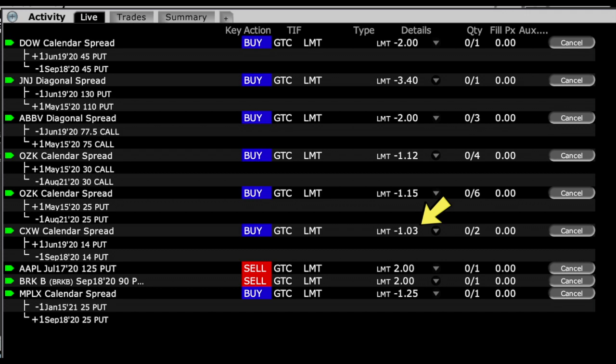We bought some Apple puts a while back for protection and don't need that anymore — our account is fully capitalized with enough cash to buy every position at every put strike price. We have an order to sell those if the price comes up. Same with Berkshire Hathaway — we bought out-of-the-money puts in case the market kept collapsing, but now we're fully capitalized so we're looking to sell out of those protective puts. Finally, MPLX is a pipeline company that got crushed with the oil situation. We sold a deep-in-the-money September put and are trying to buy that back and sell the January same-strike put for $1.25.